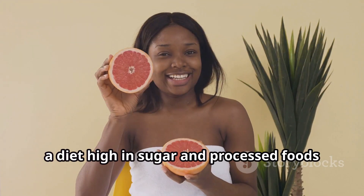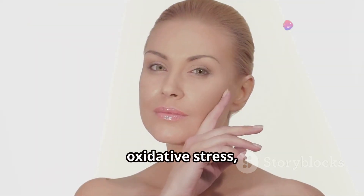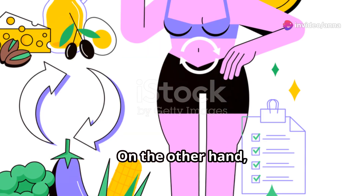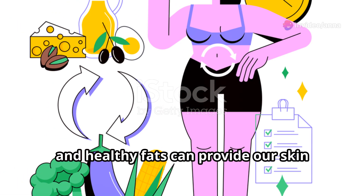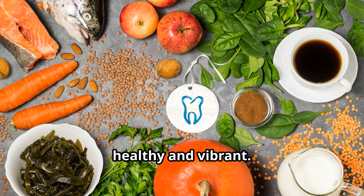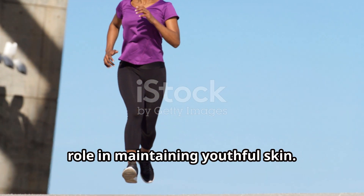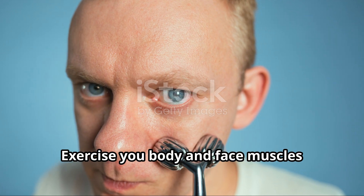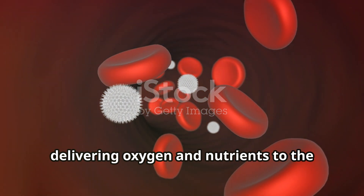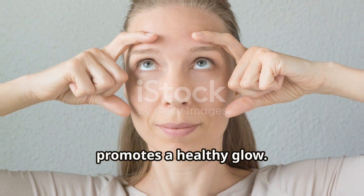Similarly, a diet high in sugar and processed foods can contribute to inflammation and oxidative stress, accelerating the aging process. On the other hand, a balanced diet rich in fruits, vegetables, and healthy fats can provide our skin with the nutrients it needs to stay healthy and vibrant. Regular exercise also plays a crucial role in maintaining youthful skin. Exercise improves blood circulation, delivering oxygen and nutrients to the skin cells, which aids in collagen production and promotes a healthy glow.